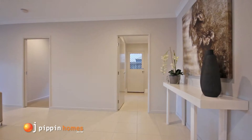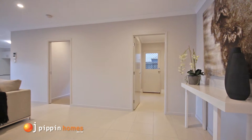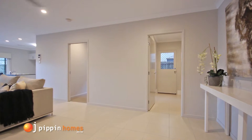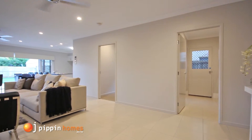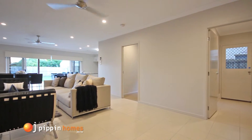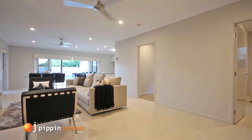Walk through to the spacious open plan living area combining lounge, kitchen and dining rooms, which flow out to the undercover alfresco area, making this home an entertainer's delight.